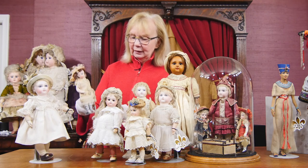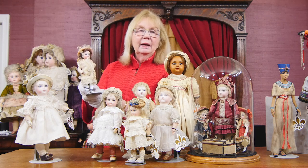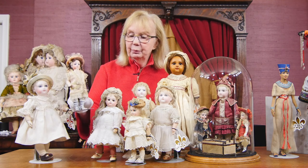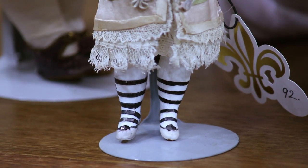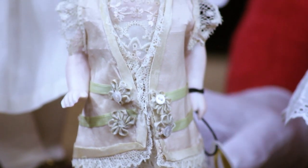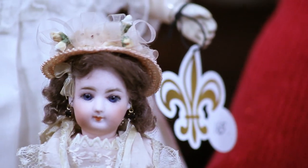Next to her is this tiny little doll included for you to see because it's all bisque, and it has the initials FG for Gaultier on the head. Look at the little stockings — you can see those very rare little striped stockings and fancy little shoes. An all-bisque by Gaultier, very, very hard to find, and this one in a lovely outfit with rare painted shoes and stockings.